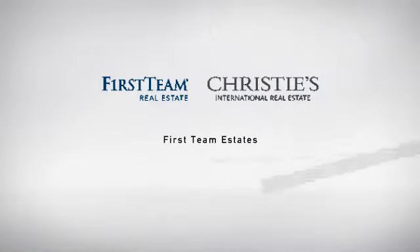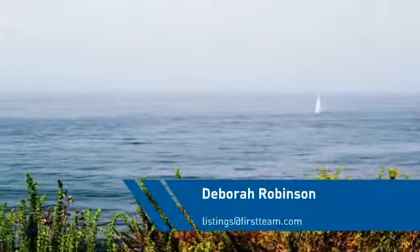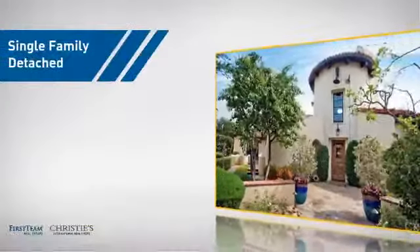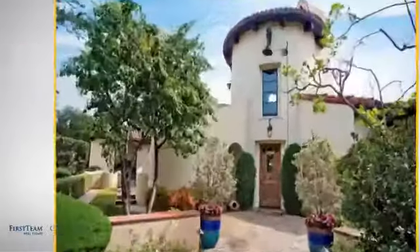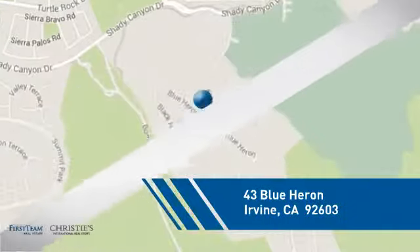At First Team Real Estate, you'll find a wide selection of listings. This video is brought to you by your real estate agent, Deborah. This detached home is a great choice for families who want the privacy of their very own lot, and it's located in the Irvine area.